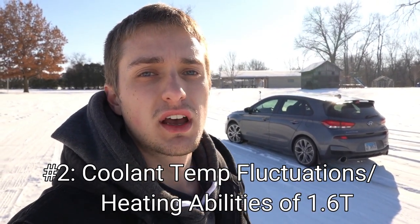Number two on the list is the heating ability of the 1.6-liter turbo found in these cars, something I've come across very recently since temperatures are regularly below freezing. I found that the temperature gauge on the dash was actually dropping when sitting at stop lights when the blower motor was probably above 60% or so. The gauge would go all over the place during my 10-mile commute and would barely get up to operating temperature by the time I got to work, so I thought there was something definitely wrong with the car.